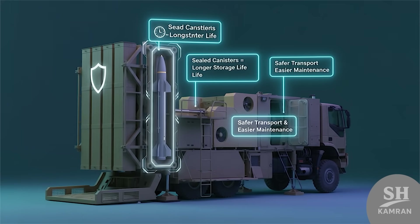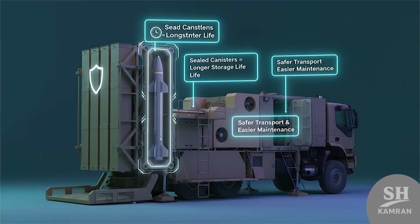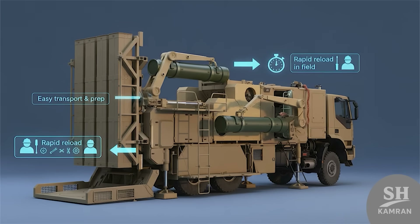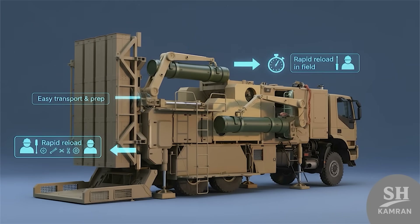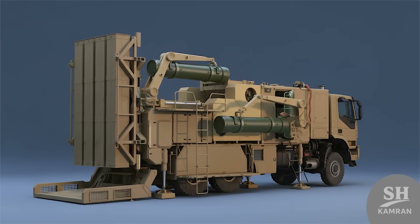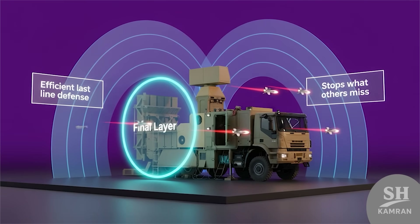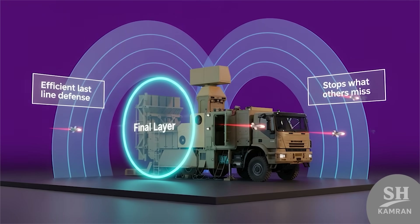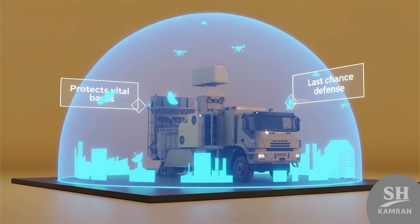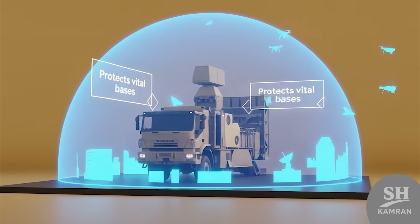A big advantage of Zubin is its containerized missile storage. These containers increase missile lifespan inside warehouses or bases, and transport and preparation are easier under combat situations, so crews can reload missiles very quickly during missions. Overall, Zubin is an effective last-layer defense. When other systems fail, this layer still intercepts threats — vital for bases and critical national facilities. It represents the final protective chance against enemy weapons.